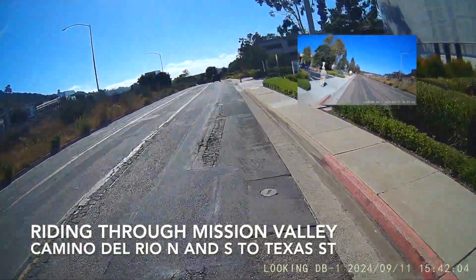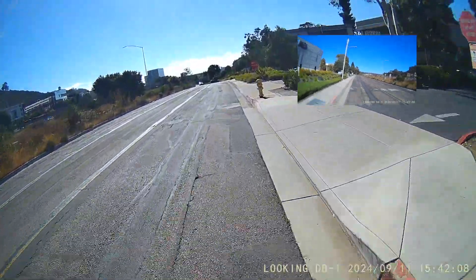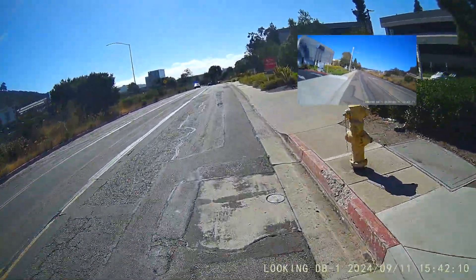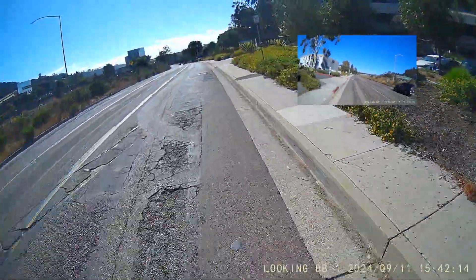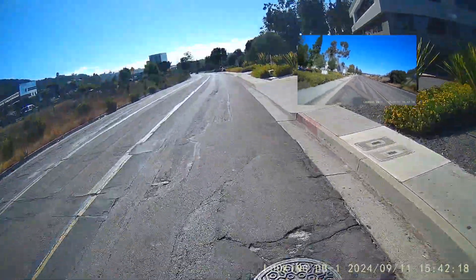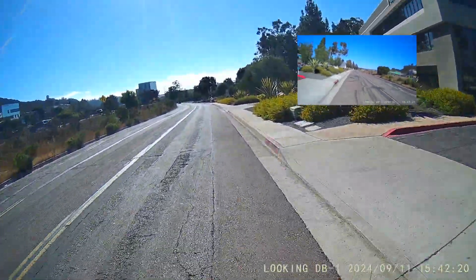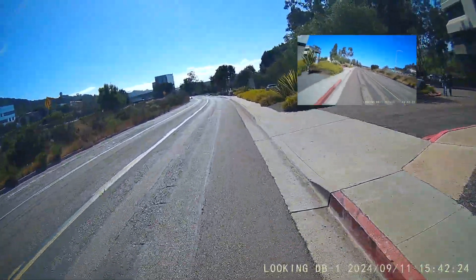Welcome back to Riding Bikes in San Diego. We are back on Camino del Rio North riding west. I wanted to speed this up but there's a problem with the software I'm using — if I speed up any footage I can't export the video, which makes it hard to get up on the street. But I wanted to show y'all how horrible this road is.